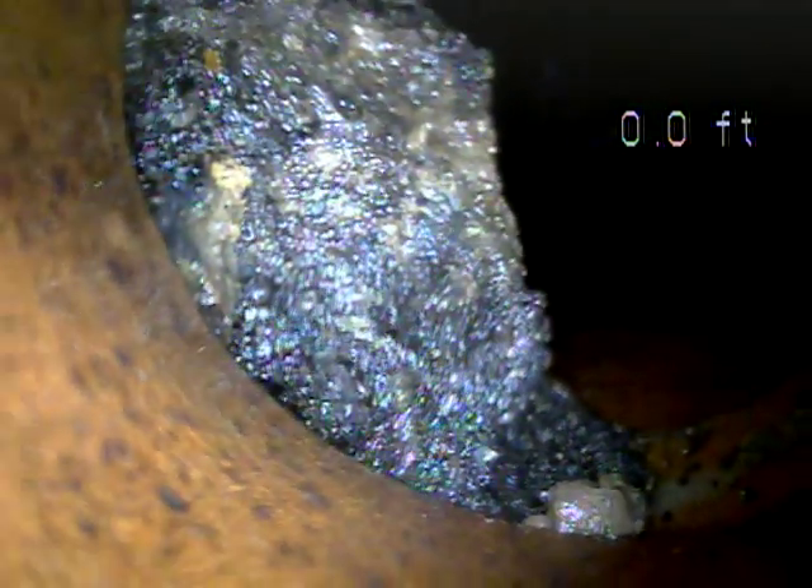This is a sewer inspection for the outside line. Right now on the screen, we can't get the camera any further than this point. It's a root intrusion we're looking at, and this is terra-cotta piping throughout.